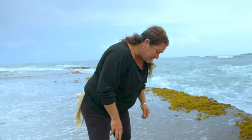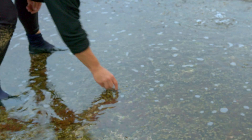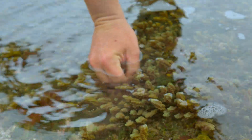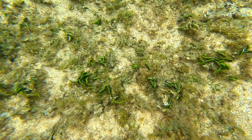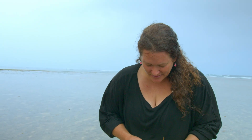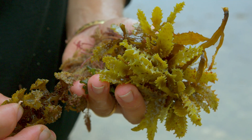The best way to gather Limu, especially if you're not familiar, is to pick and pinch like this. If you pull out the roots, then you stop its growth cycle. For some Limus, they can grow by their roots, just like plants on land can. They also have spores or flowers, and their spores release in the ocean.